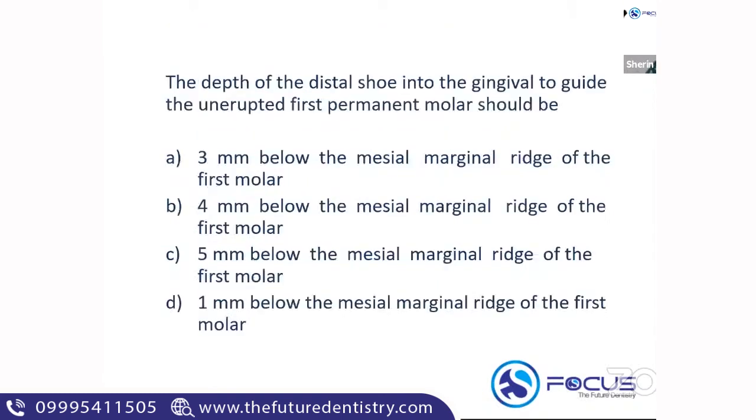The next question: the depth of the distal shoe into the gingiva to guide the unerupted first permanent molar should be one mm below the mesial marginal ridge of the first molar.